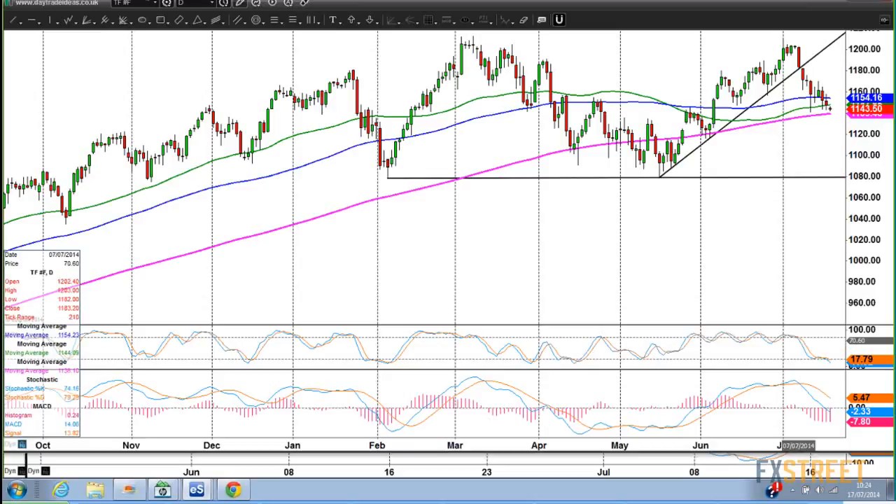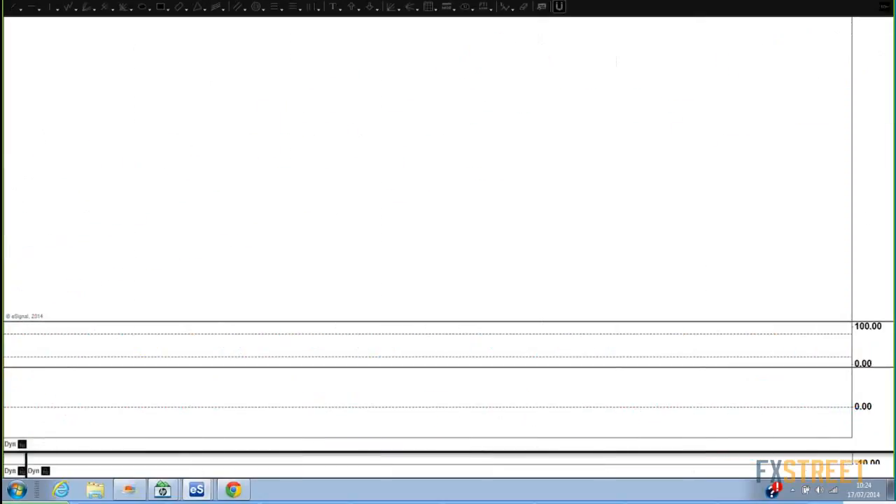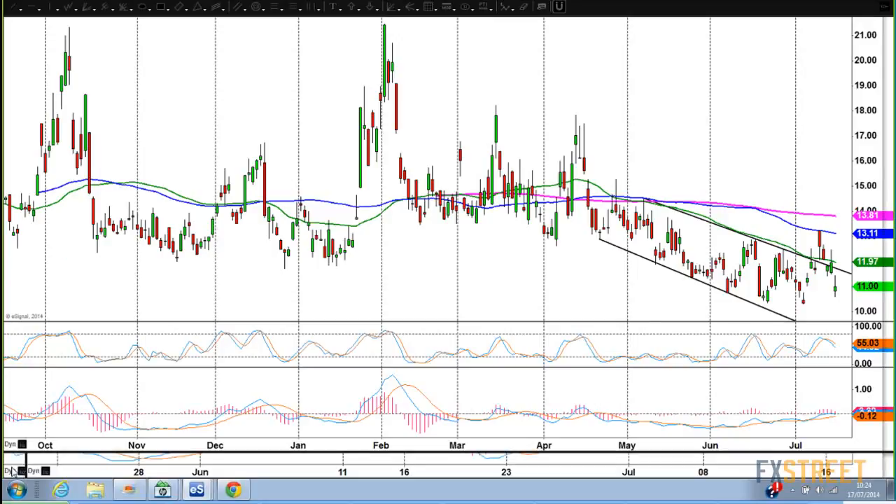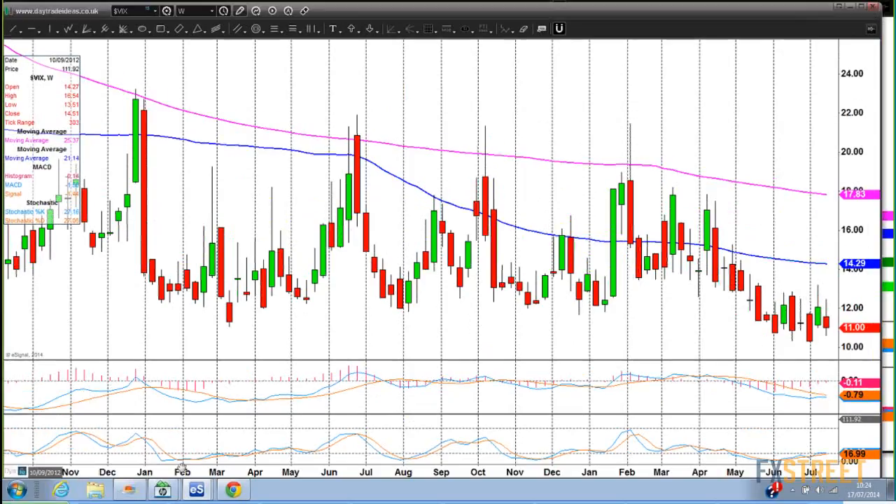I shall just have a quick look at the NASDAQ — oh, I've clicked on the VIX. Let's have a look at the VIX then. I think the weekly chart is the most relevant for the VIX.